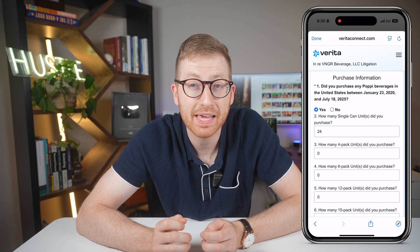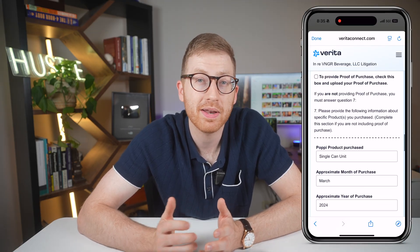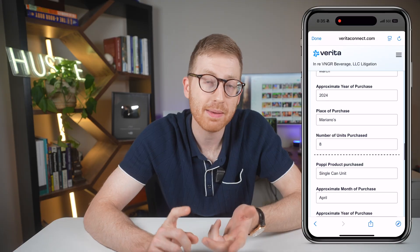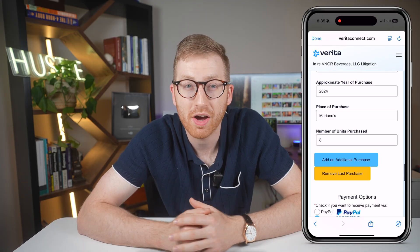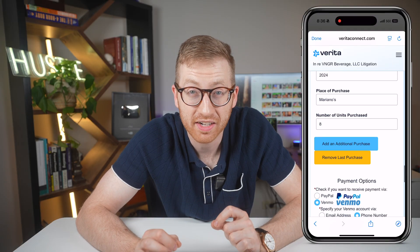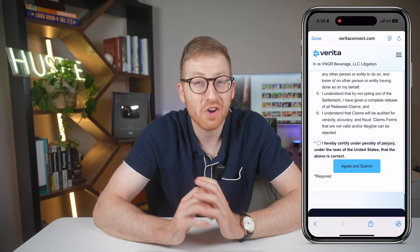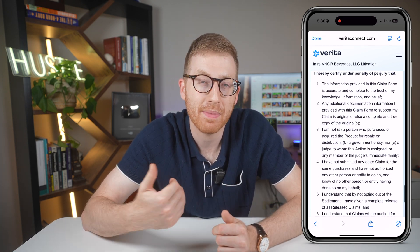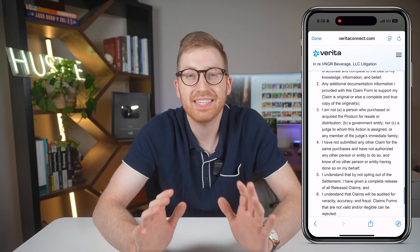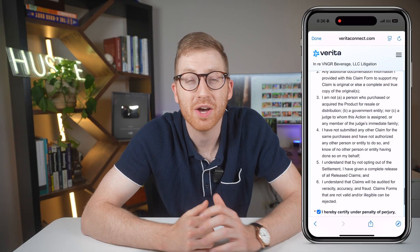When I filed the Poppy claim, it took me straight to the official settlement website. It only took a couple of minutes to fill out and just needed my name, number, and roughly when I bought the sodas and how many I bought. But let's be clear — Settlement doesn't auto-apply for you. Every claim I tried so far actually sent me to an external website where I had to submit it on my own behalf. So if you were expecting a one-click payout and auto-submit, well, now you know.